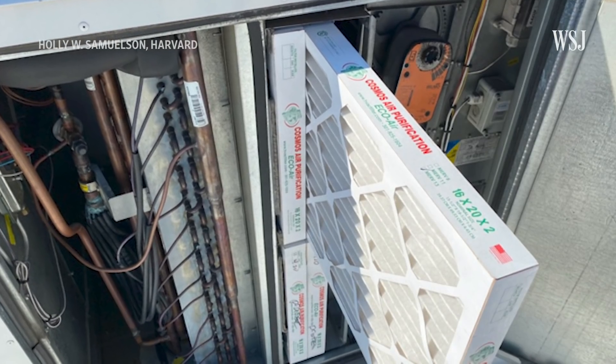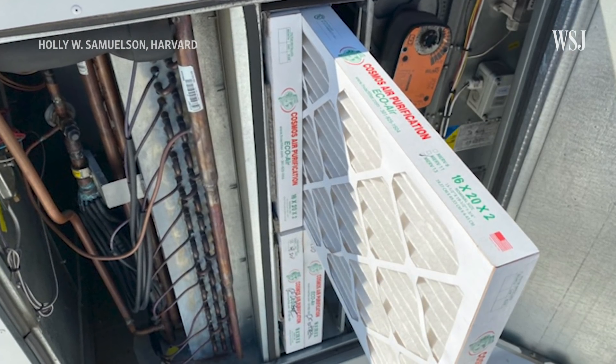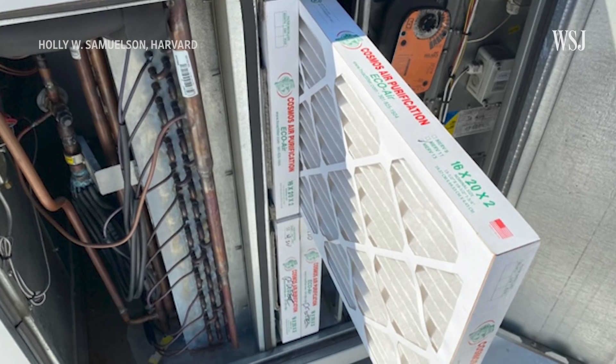Because HEPA is the most efficient filter we have, experts recommend that schools, businesses, and homes use a different type of lower efficiency filter called MERV. If you can get up to something called MERV 13, that's able to remove 80% or more of viruses that might be in the air.